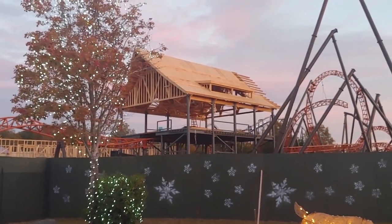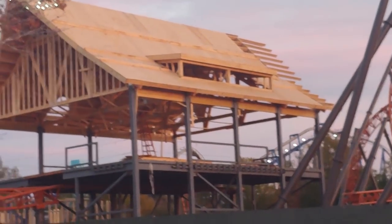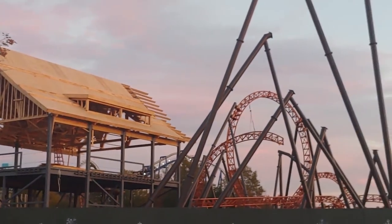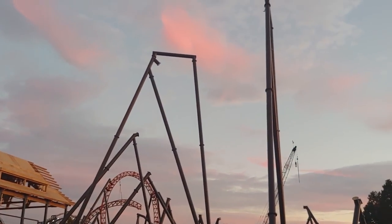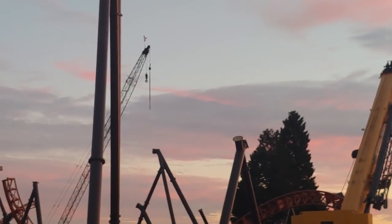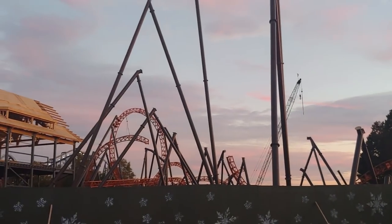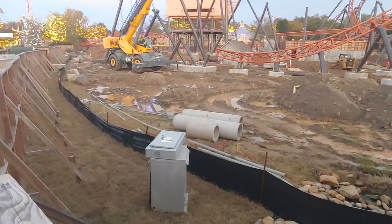But wow, what is going on at Copperhead Strike is absolutely insane. The station is taking form. You have supports going up like there's no tomorrow — supports everywhere. It's absolutely insane. In fact, I've never seen so many supports not connected to track just sitting up there. Definitely a great use of time going on at Carowinds, with supports going up everywhere.